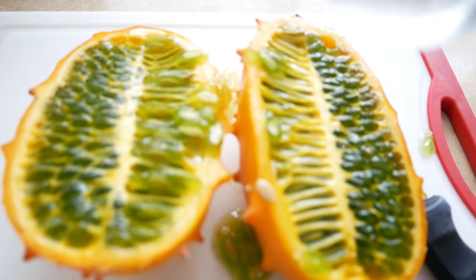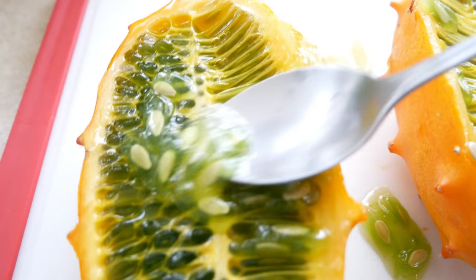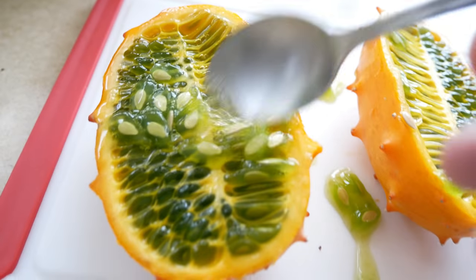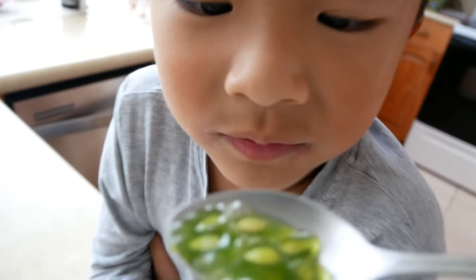We were told that you just cut it basically open like this lengthwise and just dig into it. You could eat pretty much everything in here. Let's try it. Can I try one? Of course. Let me dig you out a little bit. There we go, try it out.